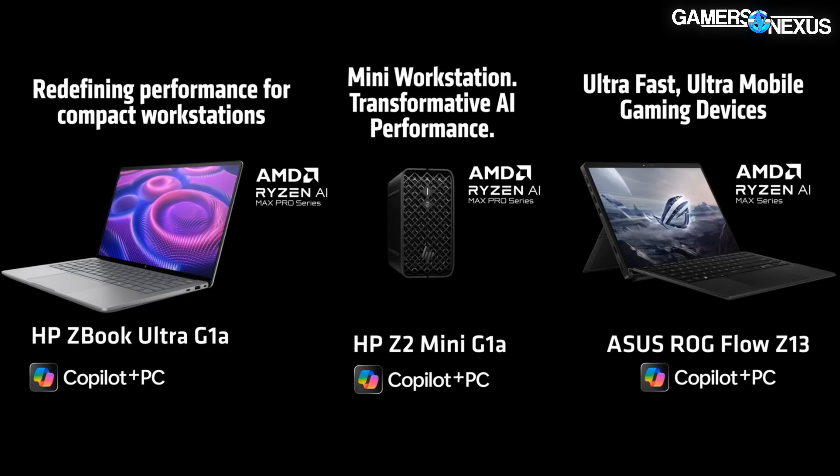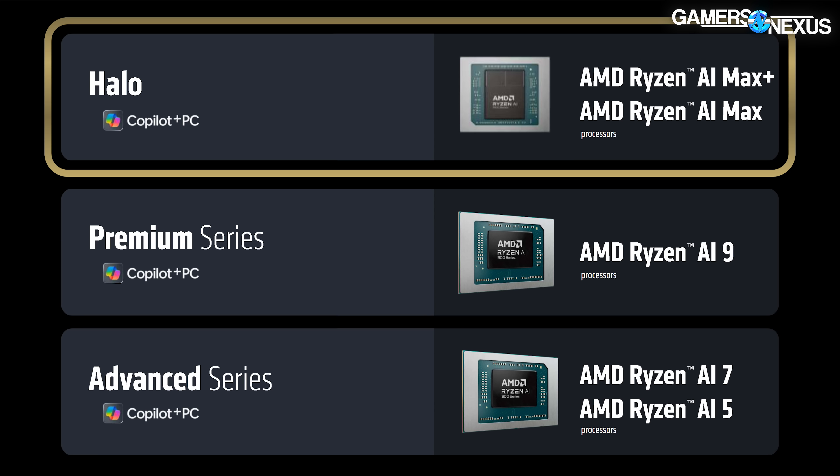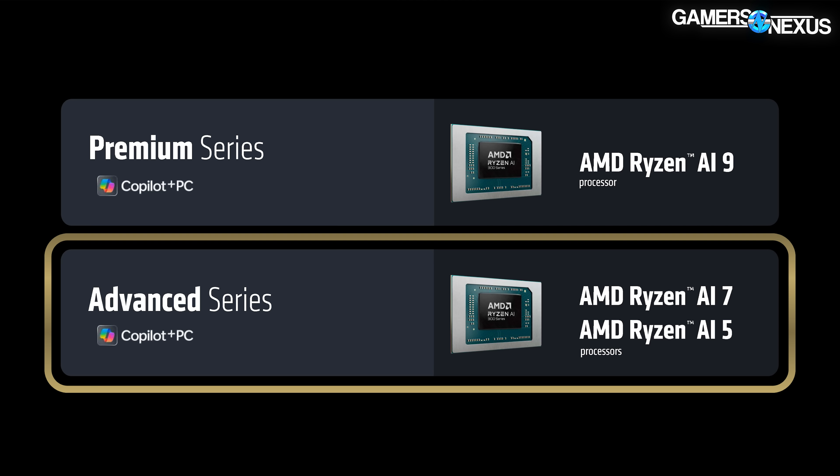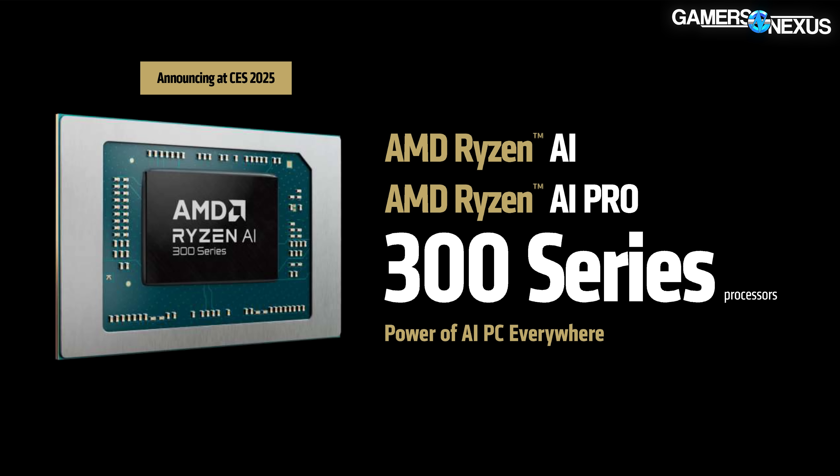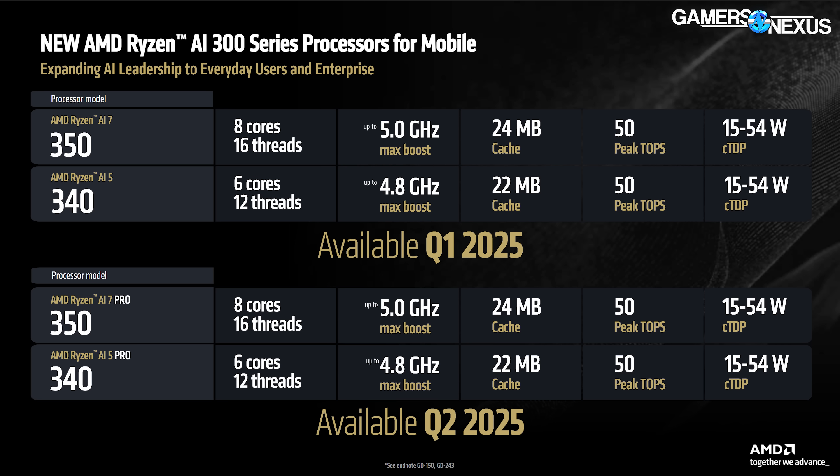The 9955HX is the same part but with less cache and fewer letters and numbers in the name. The 9850HX is a 12-core, 24-thread part with a lower boost, no X3D cache, and the same TDP. AMD also spent time discussing its new AI-branded mobile processors, but that's not an area of focus here.